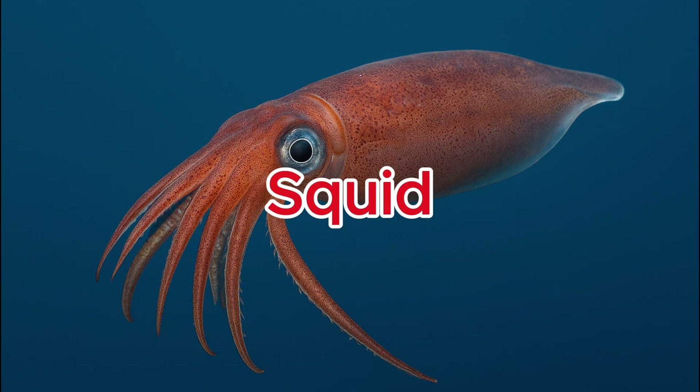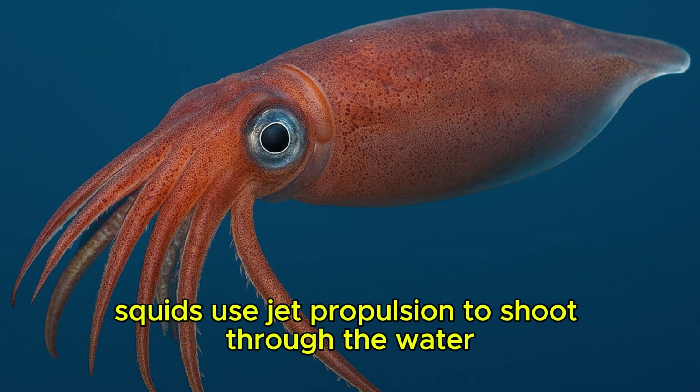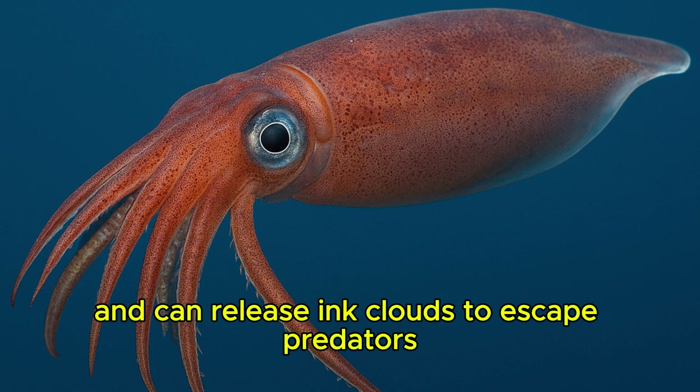Squid. Squids use jet propulsion to shoot through the water and can release ink clouds to escape predators.